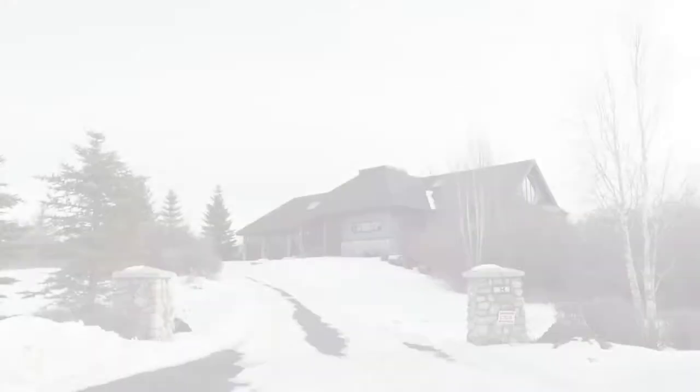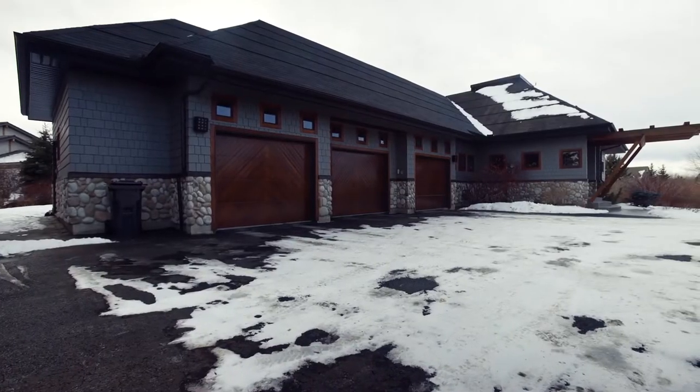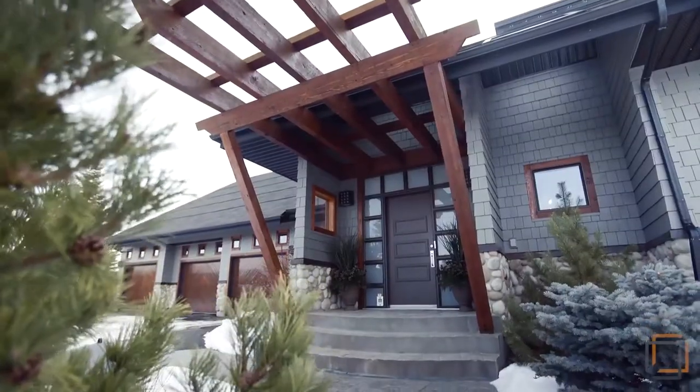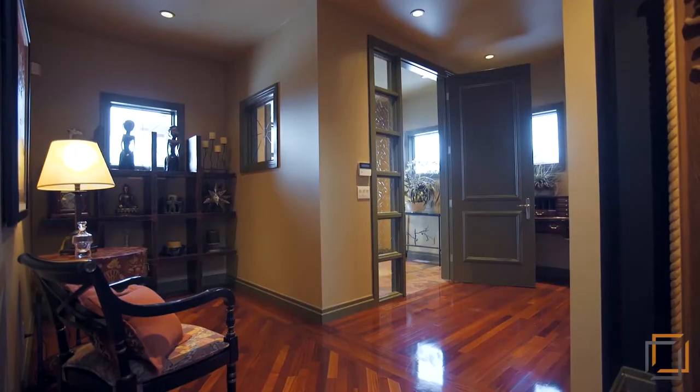Welcome to your custom-built private oasis tucked away among mature trees on nearly two acres of land in Elbow Valley Estates. Step onto quality hardwood and over 3,500 square feet of living space.